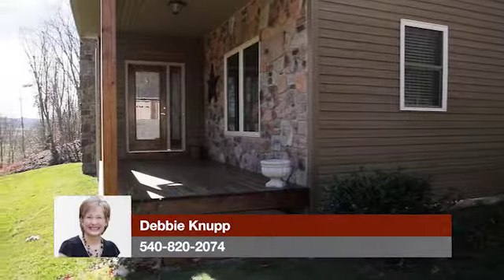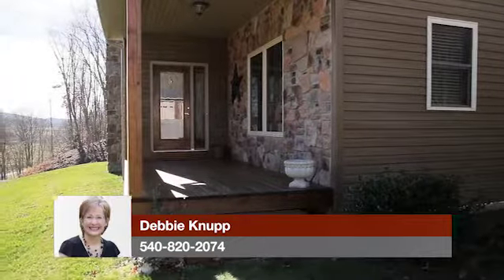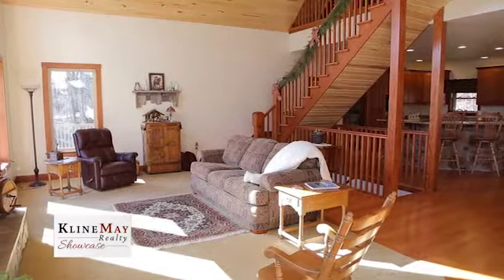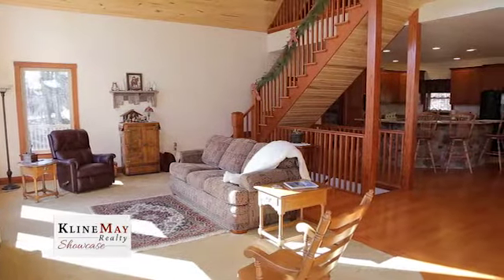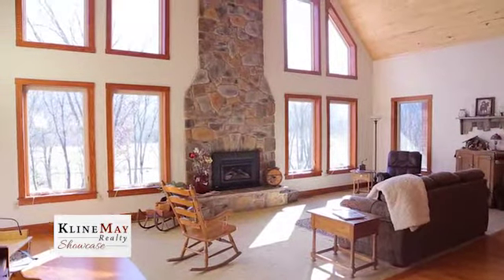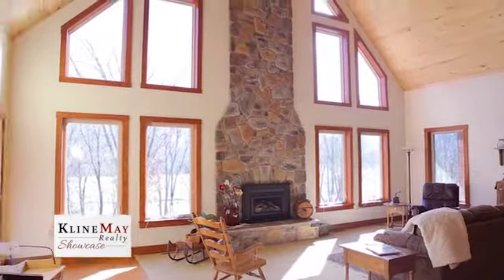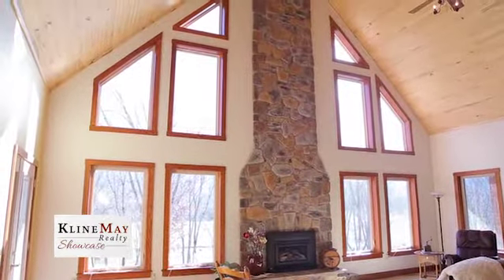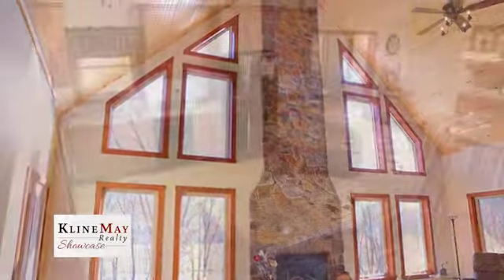A covered front porch leads to the front entry into a warm and inviting great room that introduces the home's open concept design with base wood covered cathedral ceiling, wide width solid oak flooring, a wall of custom windows, and a massive soaring floor-to-ceiling stone fireplace with gas logs to warm you in the sitting area.